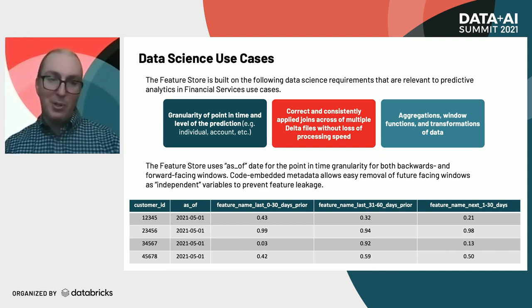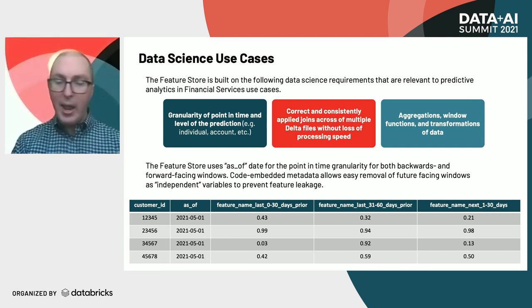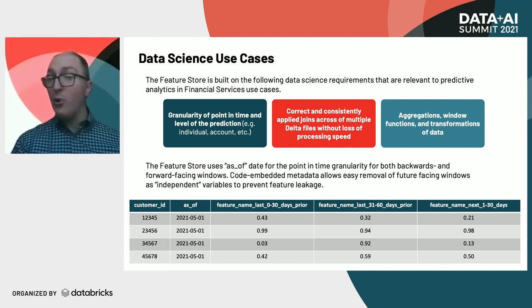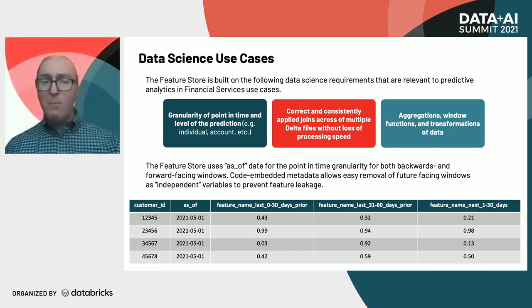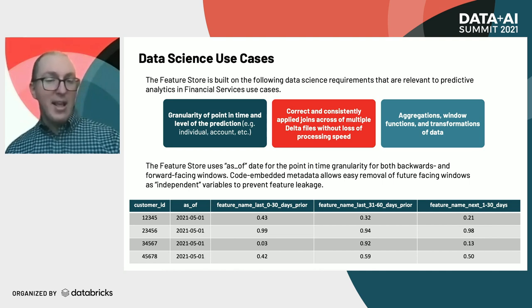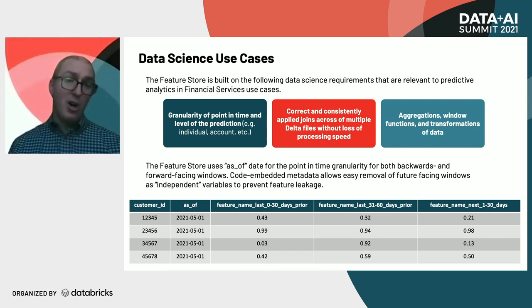For example, let's say we have a customer ID as the level of prediction and an as-of date of May 1. We have features measuring what's happened zero to 30 days ago, and 31 to 60 days before that. Those are backwards-looking window functions. But with point in time, you can also look at the future 30 days — what happens in the next 30 days. Oftentimes those future-facing windows will become the target of your predictive model when doing time series analyses, like who's likely to overdraw in the next 30 days.